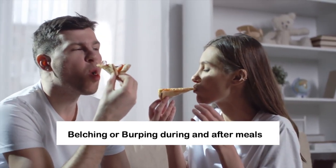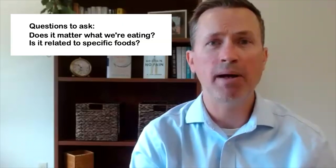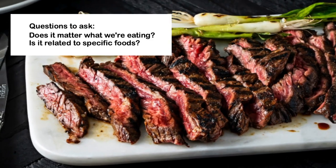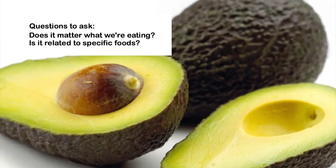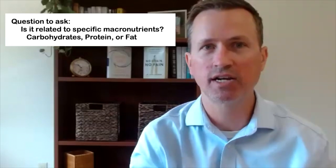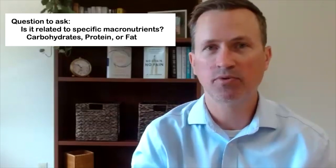The most common presentation is belching or burping during and after meals. When we see that associated with food, some of the questions that I ask is: does it matter what we're eating? Like if we have a salad, if we have a steak, if we have avocado or guacamole. These are questions that are targeted towards different macronutrients — is it more carbohydrate driven, or is it more protein or fat?